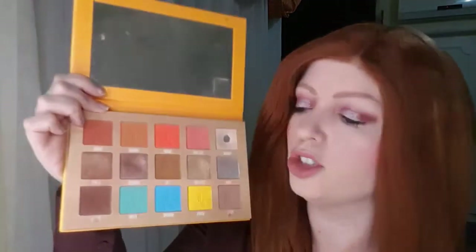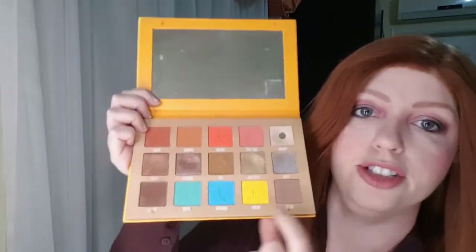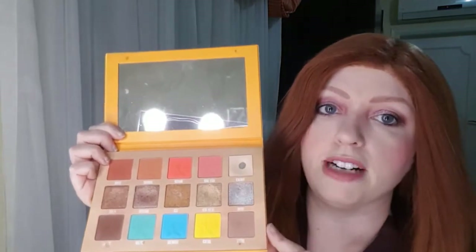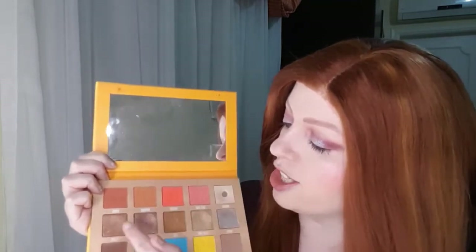I've got another Jeffree Star palette — I went through a moment with him about a year ago. I keep this one because I don't really use the shimmers; they're quite dry. This is his Thirsty palette. The three cool-toned neutrals are nice and really work for me, and I occasionally use the peach ones, but the shimmers tend to go everywhere. It's a drier formula. I'm not loving glitters in general for my hooded eyes, but I'm trying to get more use out of the palettes I have.